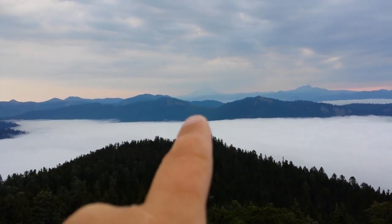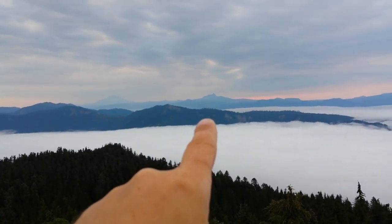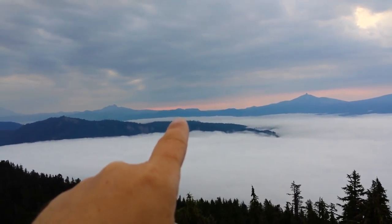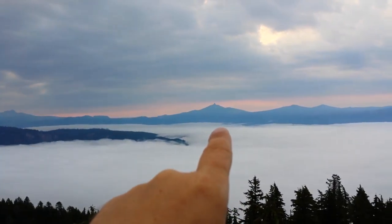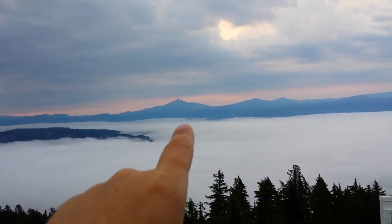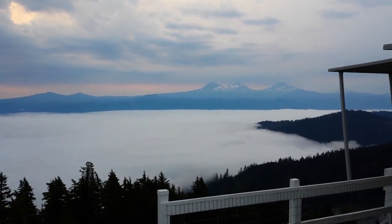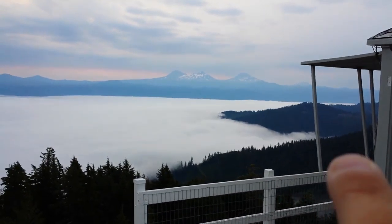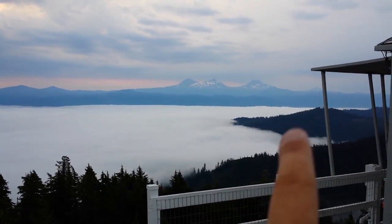So there's Jefferson, Three-Fingered Jack. Sand Mountain is over there — Sand Mountain Lookout. This is Washington, Belknap, Little Belknap, Three Sisters. And you can just make out Bachelor.